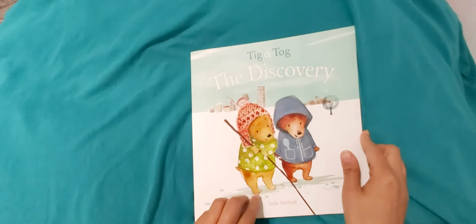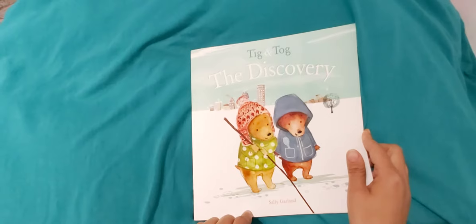Hi everyone, today's book is Tick and Tog, The Discovery by Sally Garland.